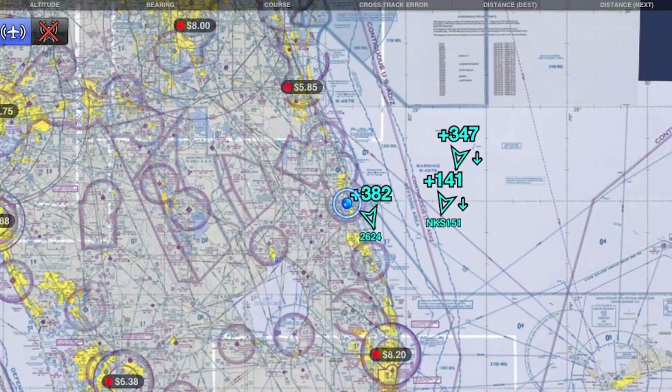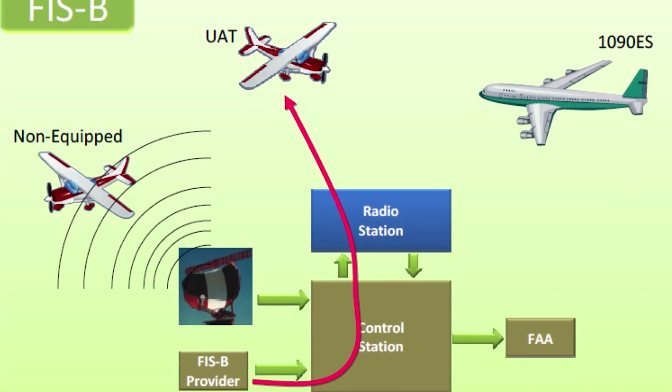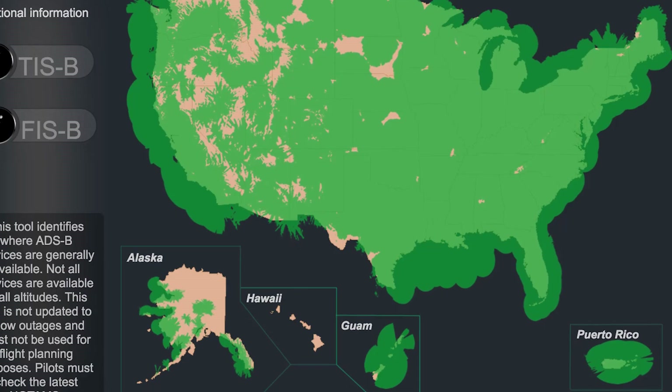Now fully half of you at home are screaming that this guy is an idiot — doesn't he know you can pick up traffic data? Traffic is the whole reason for ADSB. Yes, I understand you will get traffic data, but here's the deal: the weather data gets broadcast indiscriminately from ground stations, so anytime you're within range of a ground station — which is basically everywhere in the continental US — you'll get weather data.